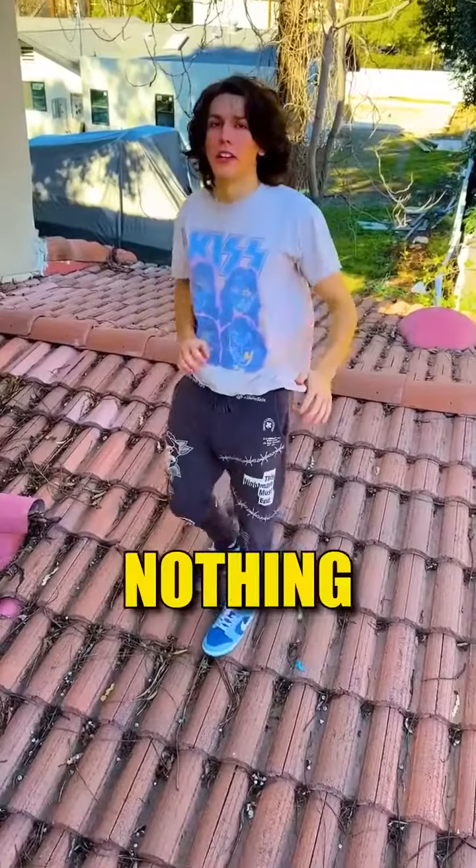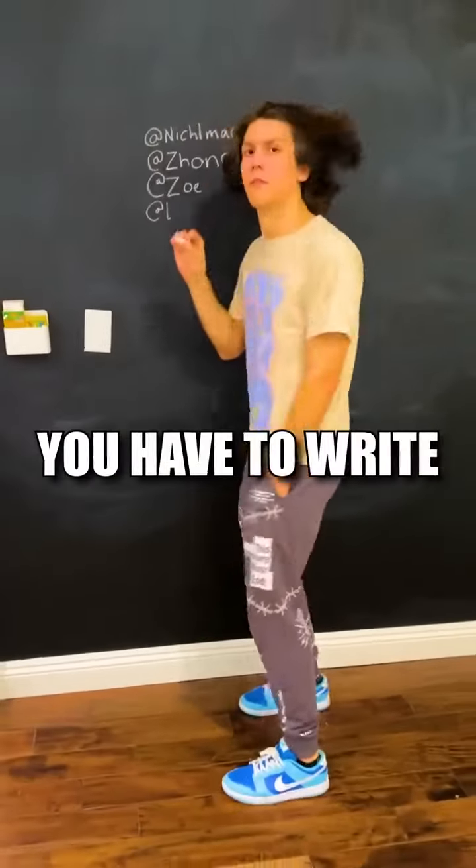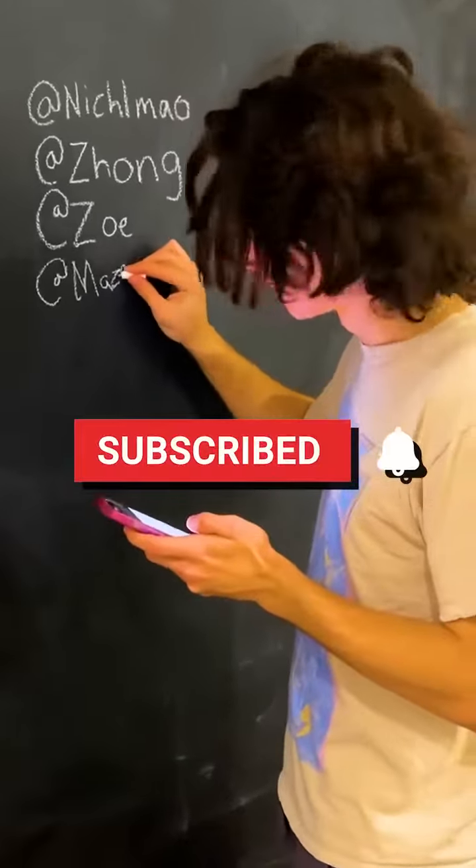Nick, what are you doing? Nothing. 1 to 10. 100! What? Okay. Nick, you have to write the next 100 people that subscribed on the wall. Have fun, Nick! Ha, ha, ha!